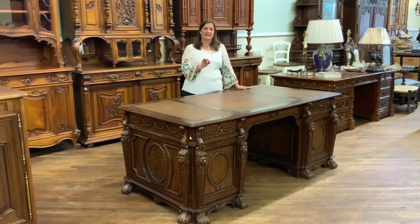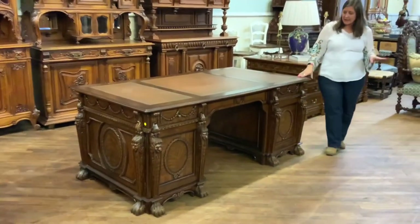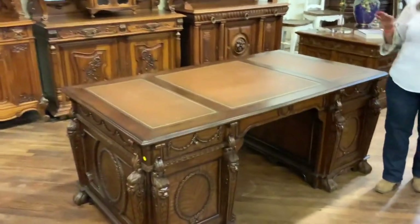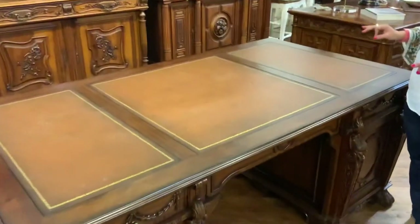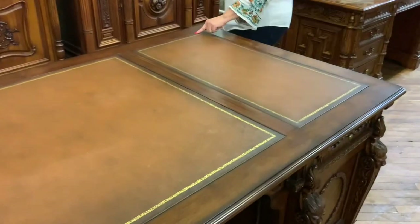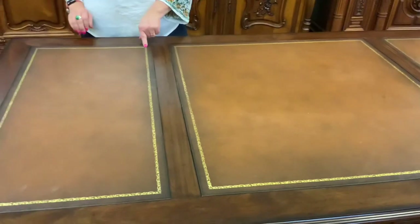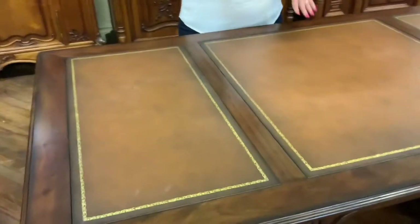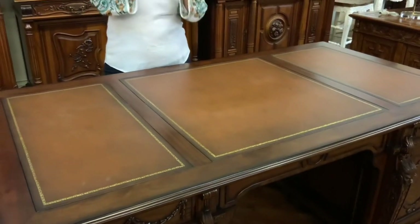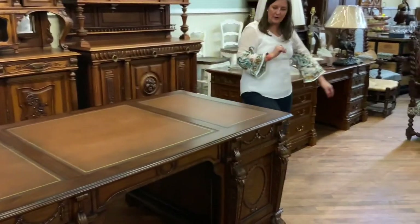Boy, is this a handsome desk. It is handcrafted in mahogany, and it does have really beautiful brown tooled leather. There are three different leather surfaces, and it does have little gold details around the edges, with a bit of color fluctuation and depth to make it look more like an antique. Really nice quality leather there on the top.